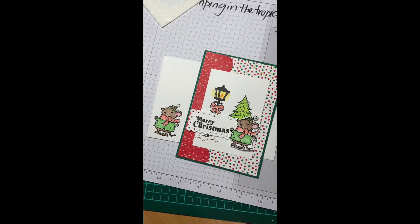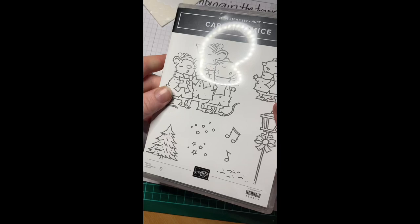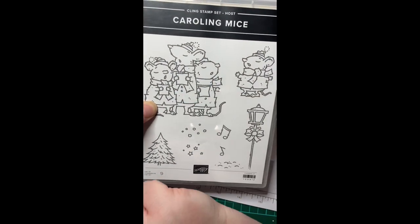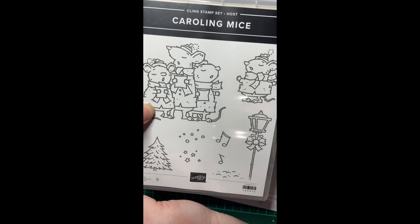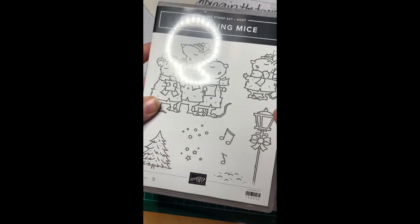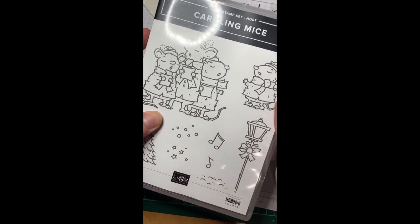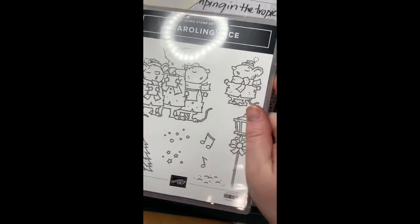If you've loved this card, let me know! The set is called Caroling Mice and you can only earn it as a hostess. So gather some friends together, collect some orders amongst your crafty friends, and let me know that this is what you're aiming for and we'll see what we can organize. Join me for the next video very soon — bye bye!